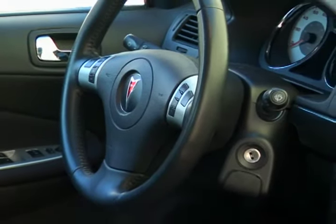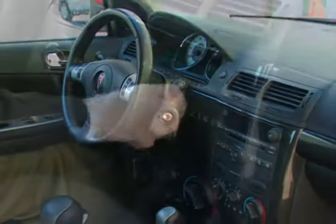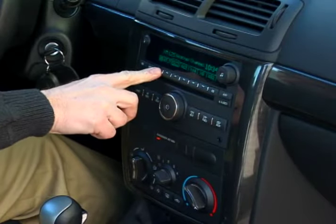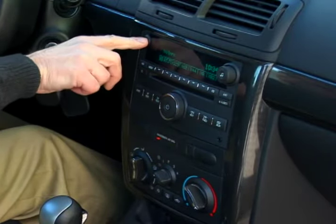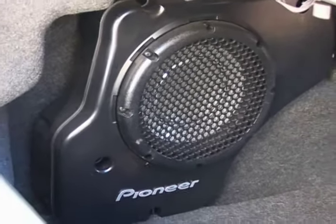The GT comes with an adjustable leather-wrapped steering wheel with remote buttons for the cruise control and the premium Pioneer seven-speaker audio system that includes an in-dash six-disc CD changer, XM satellite radio, and MP3 player.